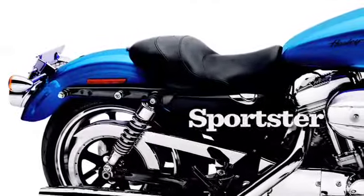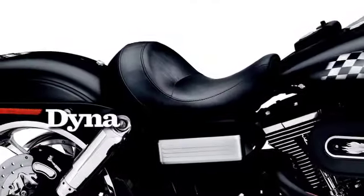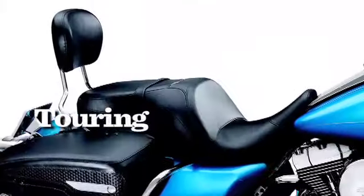Talk to your Harley-Davidson dealer about Super Reduced Reach Seats and move one big step closer to making your dream of a great fitting bike into reality.